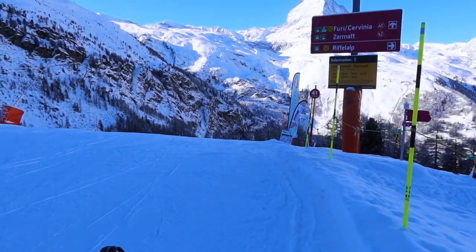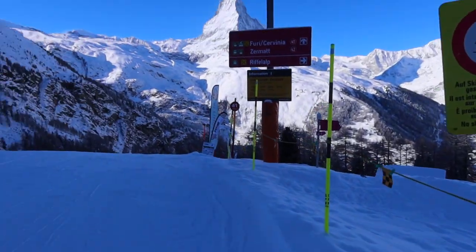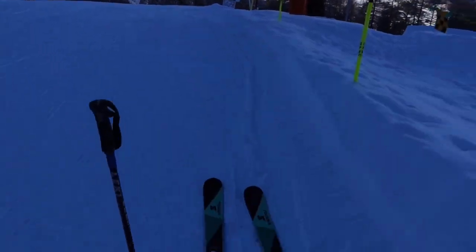Okay, here we go - first run of the day! Wish us luck.